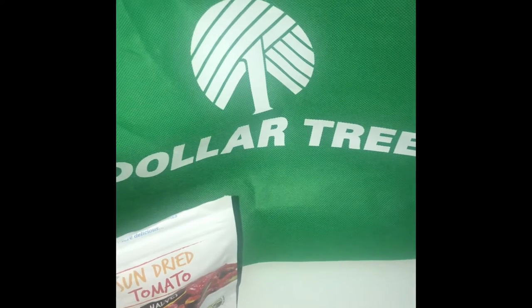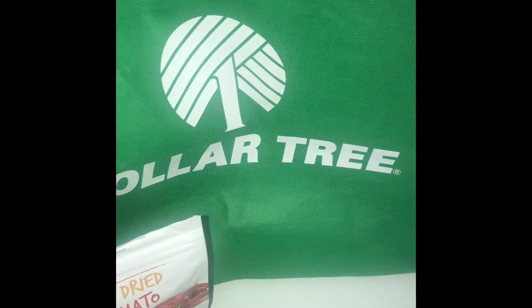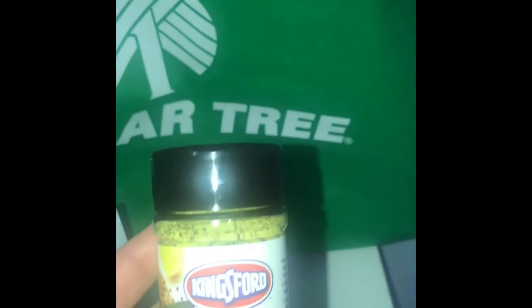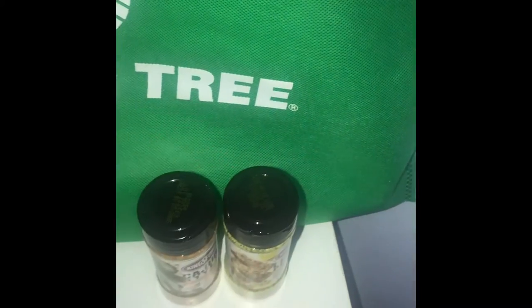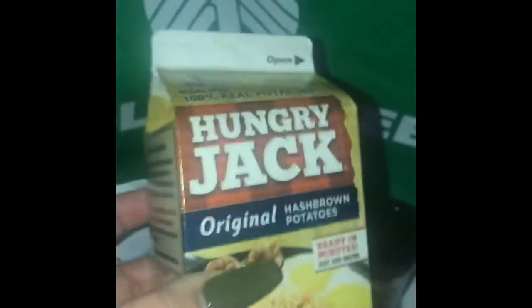I went into the food section and I did grab more than what I'm showing — I'll insert a picture of the other things I purchased. They had the Kingsford brand lemon pepper seasoning and the Cajun style all-purpose seasoning, so I picked up one of each. These are both good until 2025 so the expiration date is really good. I also picked up the Hungry Jack hash brown potatoes and got two of these — my Dollar Tree just so happened to have a lot of them and I've never tried these before.